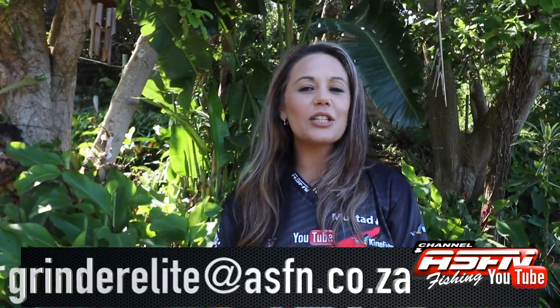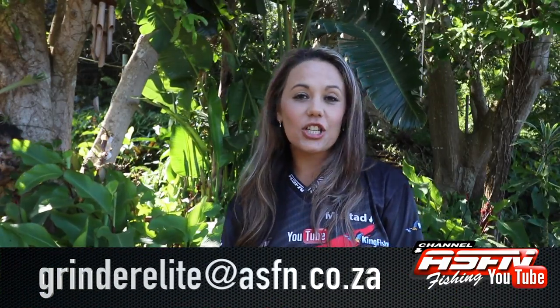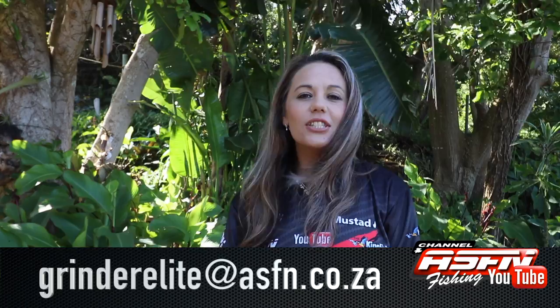Hi there and welcome to this week's ASFN News Flash. Remember that you can send your catches to grandeelite at asfn.co.za.